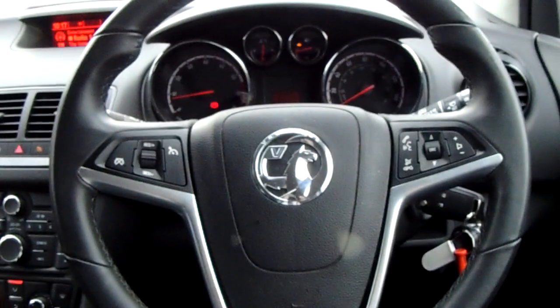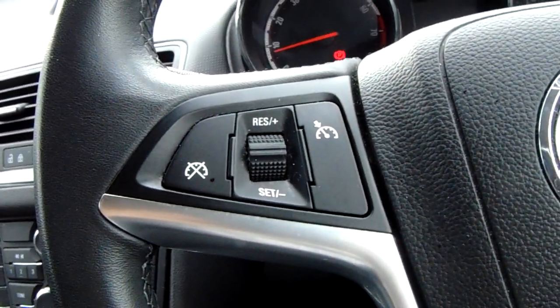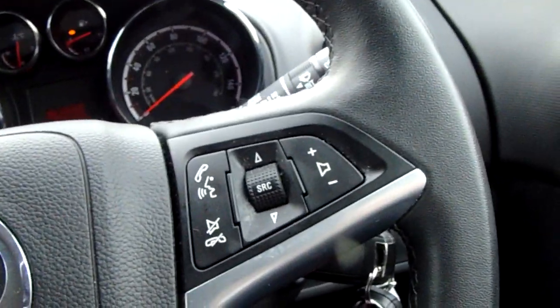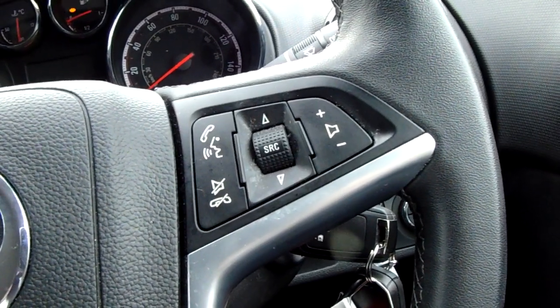Moving on to the steering wheel now. On your left-hand side, you'd have your cruise control, which will help take a little bit of the stress off of yourself for those long journeys. And on your right-hand side, some controls for the hands-free and the audio there as well.